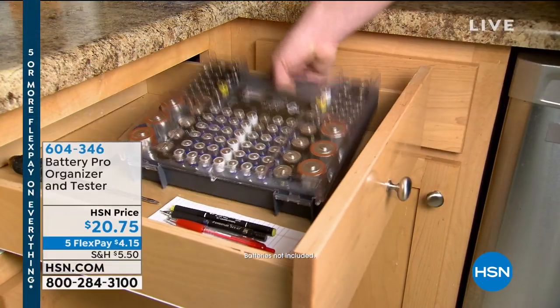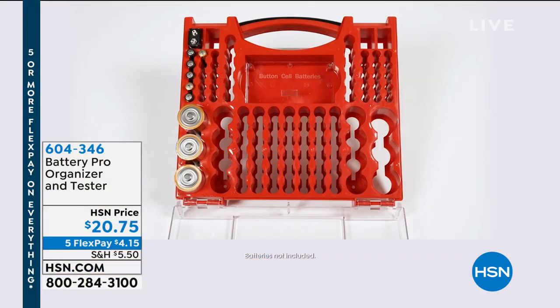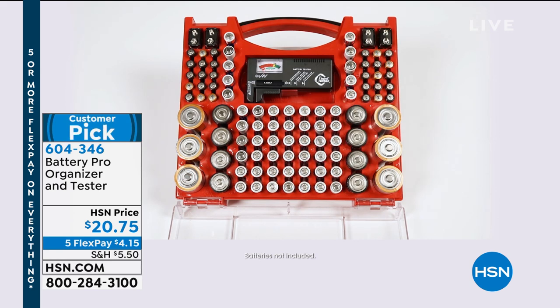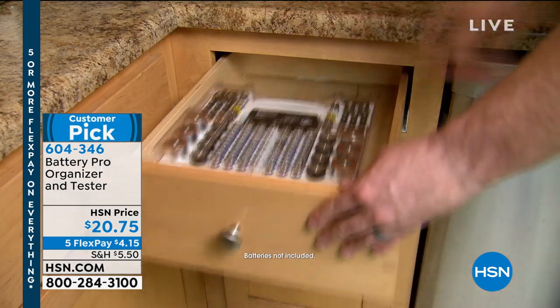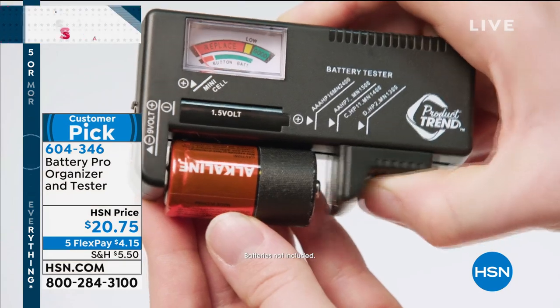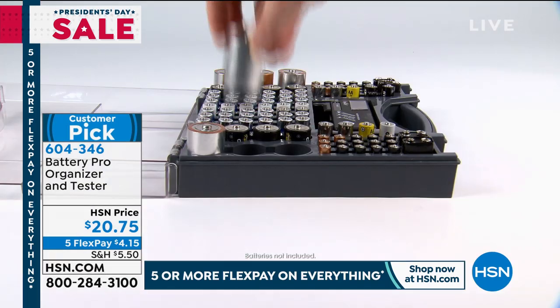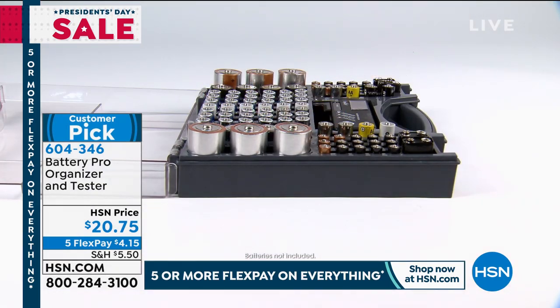Nice to be back with you here at HSN. My name is Sarah Anderson and now we're going to tackle the junk drawer — you know which one. Maybe it's in your kitchen, maybe it's in your home office. It's that drawer you open and you're never quite sure what's inside, but it's usually the first place you look for a battery. What happens when you can't find a battery when you need one? Then you're buying more batteries, and then maybe you find some you're not even sure are new or charged. We have the perfect solution — it's a huge customer pick and fan favorite here at HSN. It's the Battery Pro Organizer and Tester.